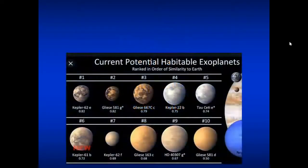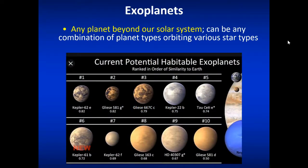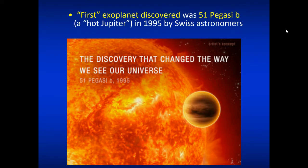That's where exoplanets come in. An exoplanet is any planet beyond our solar system — any combination of planet types orbiting various kinds of stars. One thing we've learned from discovering exoplanets is that there's a big variety of stuff out there. The very first exoplanet ever discovered is called 51 Pegasi b, orbiting the star 51 Pegasi. It's a Jupiter-sized planet as close to its star as Mercury, so we call it a hot Jupiter. It was discovered in 1995 by Swiss astronomers, who received a Nobel Prize for it.